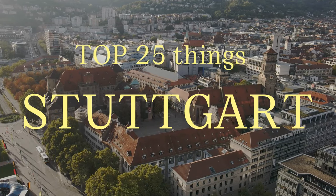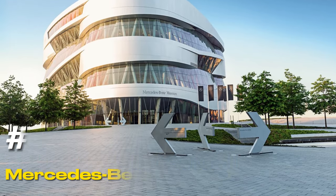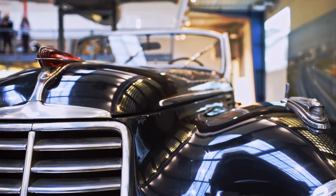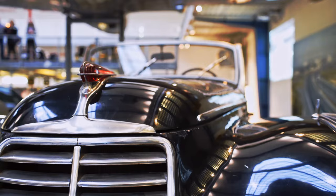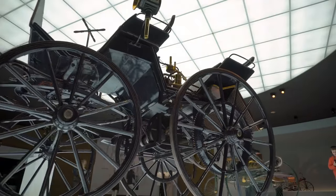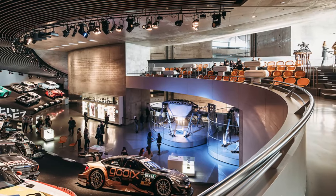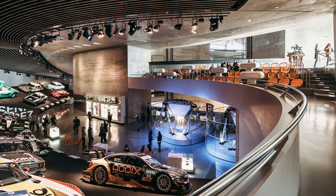In this video, we'll share the top 25 things to do in Stuttgart. At number one, we have the Mercedes-Benz Museum. This museum is not just for car enthusiasts, but for anyone interested in the evolution of transportation. The museum's double helix design allows for two parallel audio-guided tours, one focusing on the brand's history and the other on the diversity of vehicles manufactured by Mercedes-Benz.